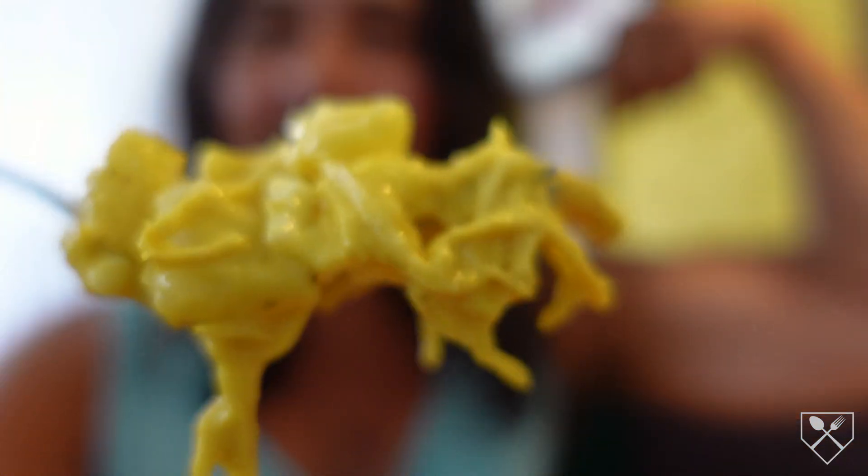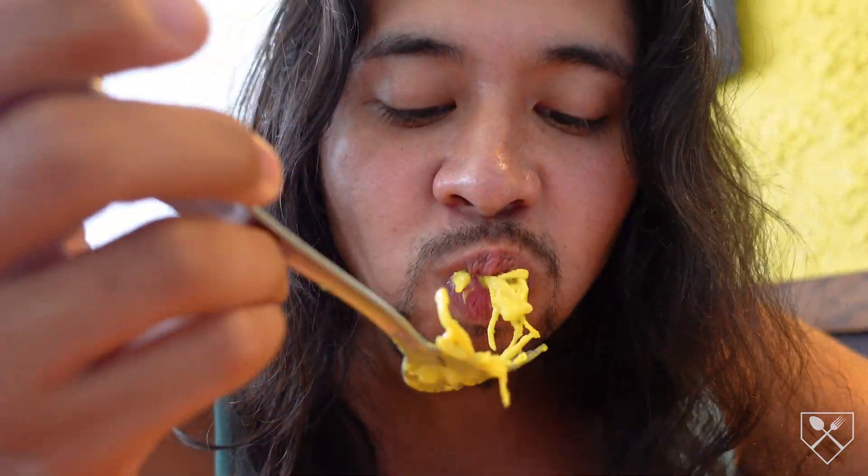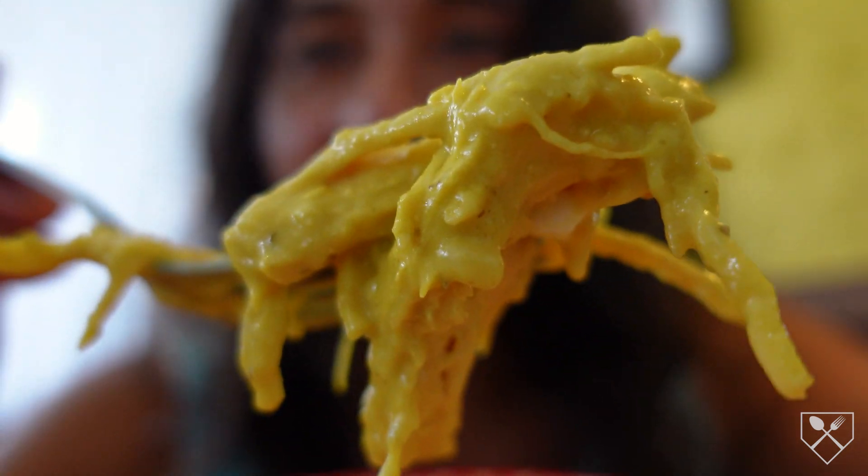Speaking of protein — the empanada filled with beef, the ají de gallina — that goes for the gains. Did you see how shredded your boy was? This bad boy is hitting. The yellow sauce is rich and complemented that chicken perfectly.